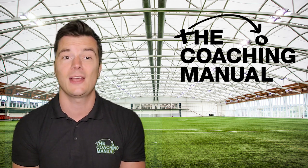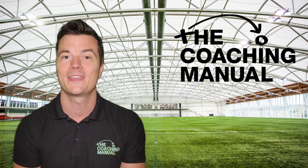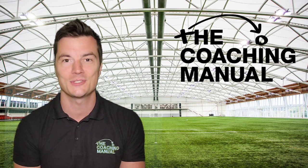When you pay annually it costs just five pounds or seven dollars a month. The Coaching Manual — get the knowledge, pass it on, and I'll see you next time.